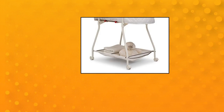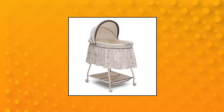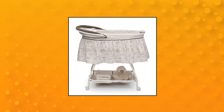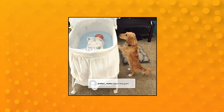Delta Children Deluxe Sweet Beginnings Bedside Bassinet — designed for infants up to 30 pounds. Adjustable, removable canopy. Comfortable sleeping area with fitted sheet. Large two-section storage basket for all of baby's essentials. Calming night light and soothing music. Convenient lightweight frame with locking casters for easy room-to-room mobility.